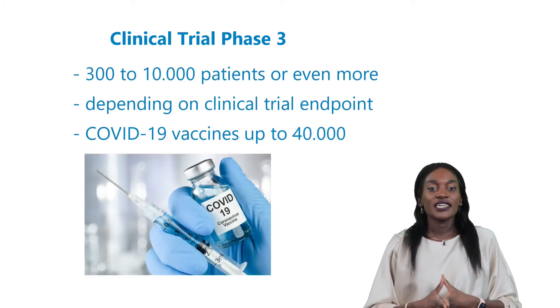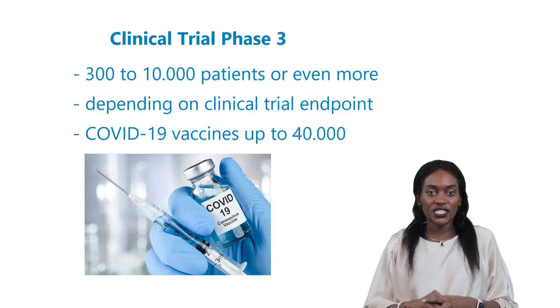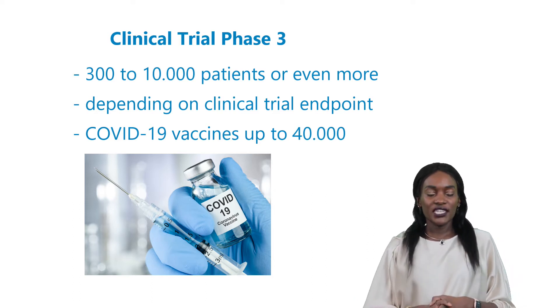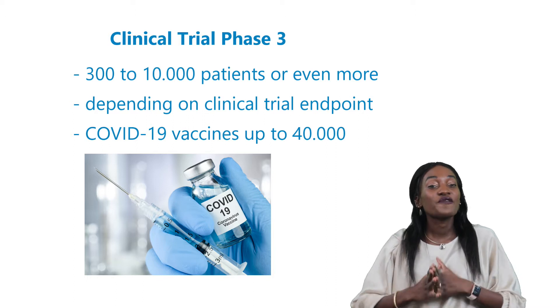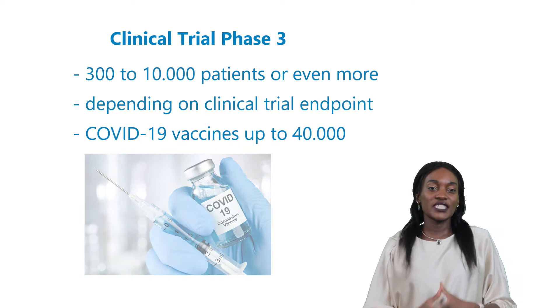A typical phase 3 study can enroll more than 300 to up to 10,000 patients, and this number can be a lot higher based on the endpoint of the clinical trial. For example, there are up to 40,000 patients in the COVID vaccine study to find out how effective these vaccines are in protecting the patients against COVID-19.